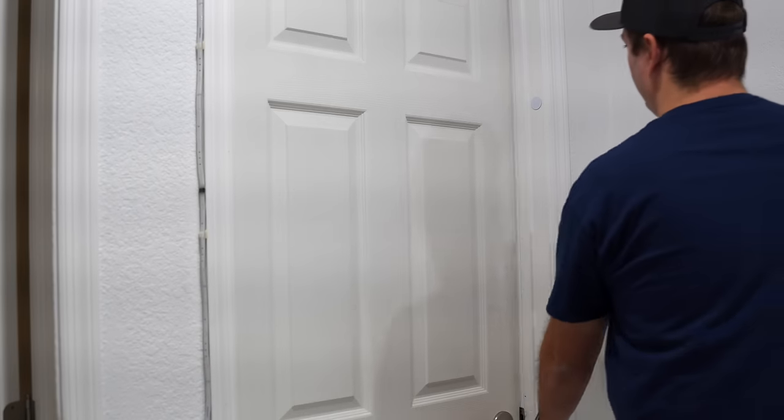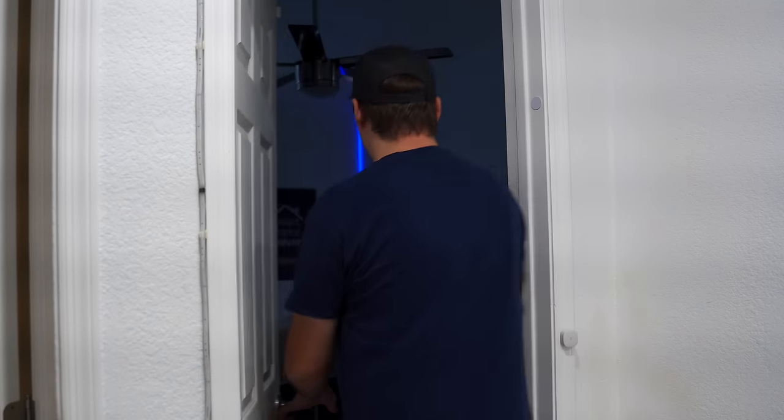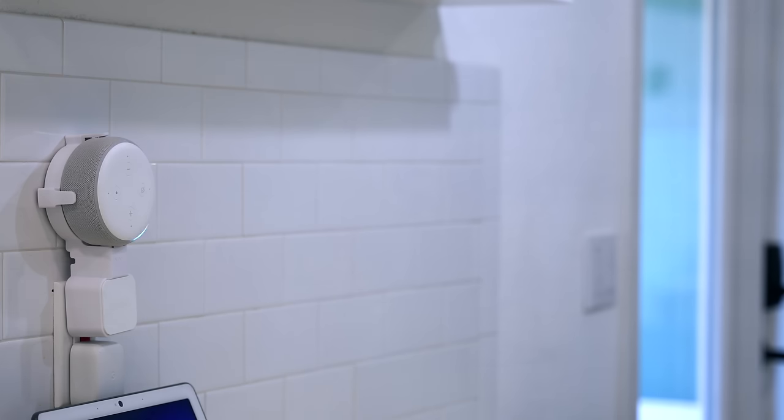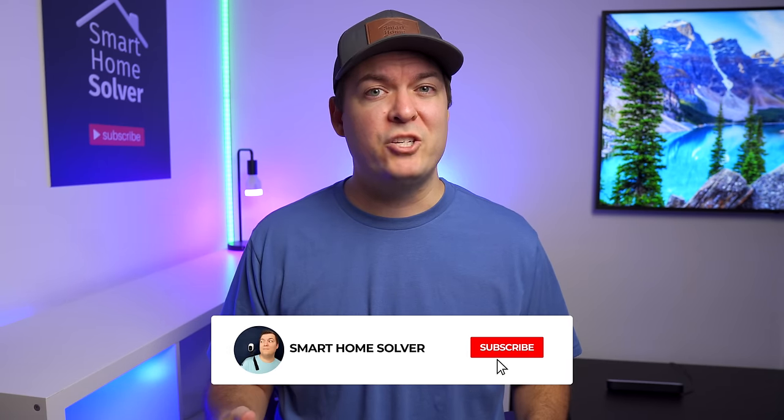In this video, I'll show you 25 automation ideas as I go throughout my day. Hey, what's up? This is Reid. I have a wide range of automation ideas that you can use for inspiration in your home. All of the details about how I set these up are written in an article linked below. And I'll be going to more depth on these automations in future videos, so make sure to subscribe.